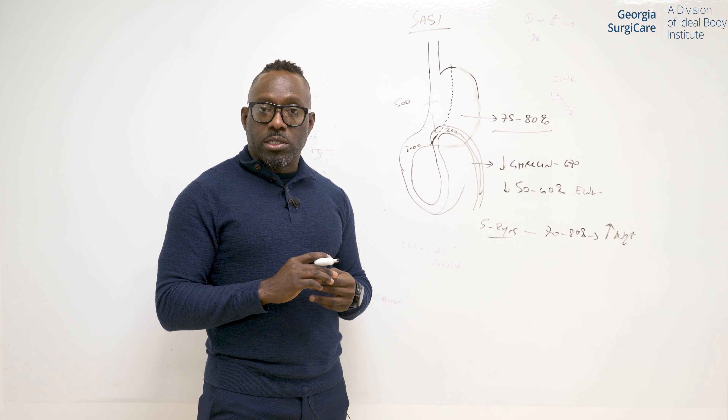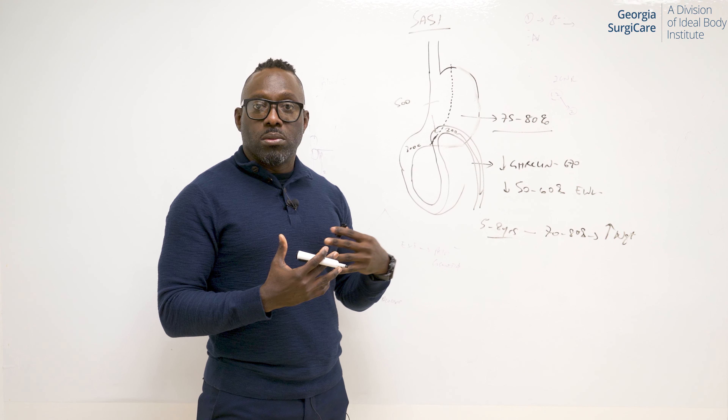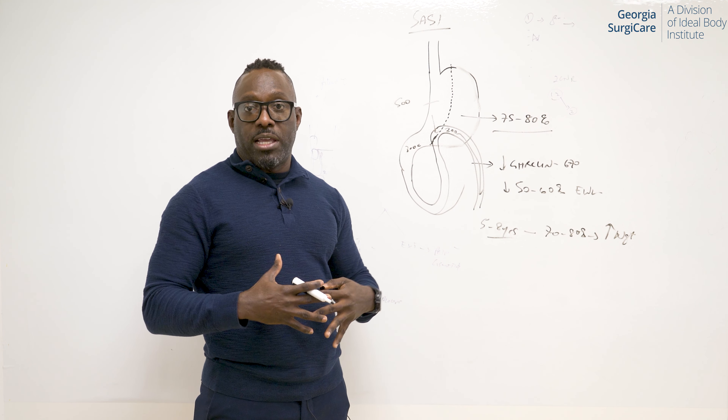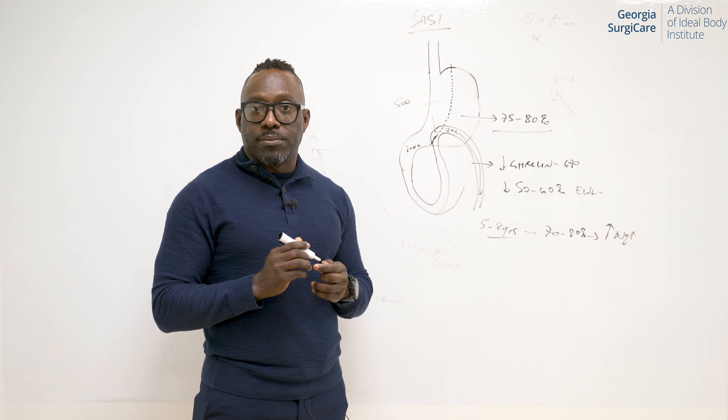Next episode, I will be talking about SADI, which is also a new kid on the block that is very, very helpful in losing weight, especially if you have a lot of weight to lose, and for patients who have diabetes. Thank you.